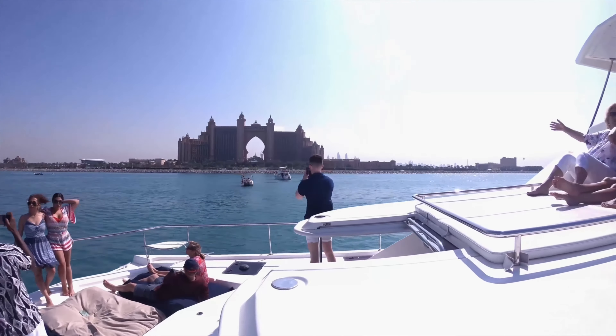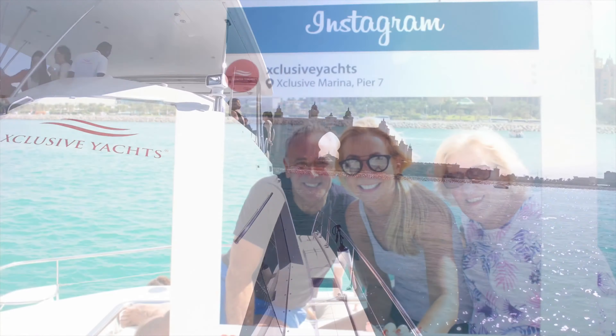We stopped in front of the Atlantis Hotel, where we were given some time to snap some photos.